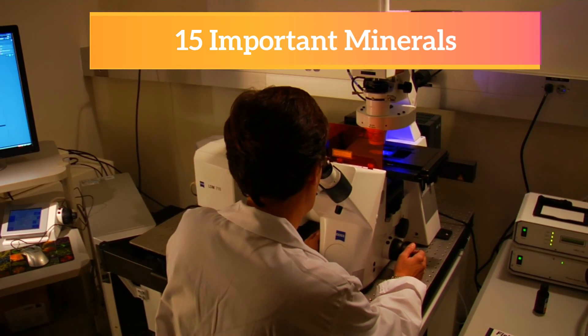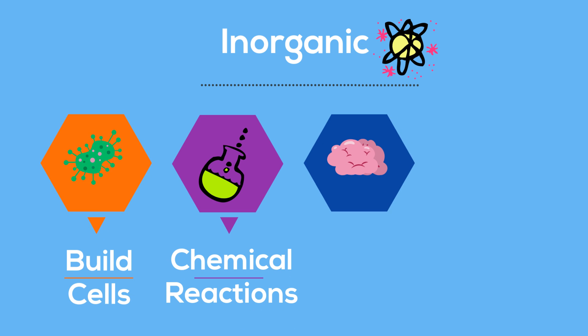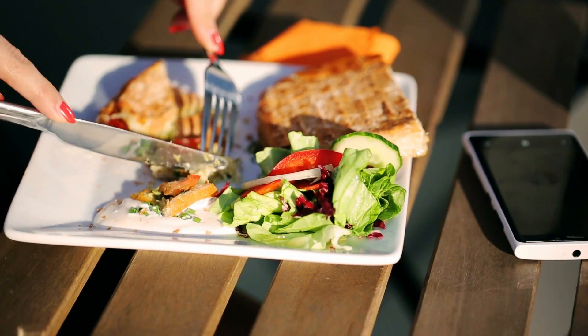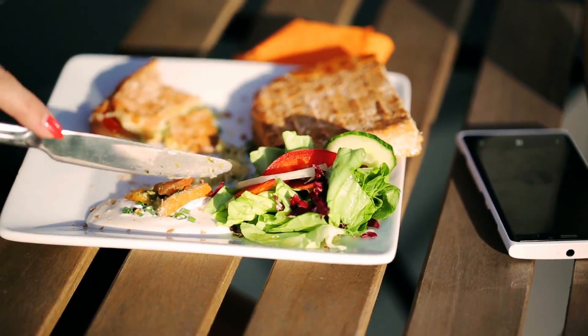A mineral is inorganic, which means it lacks carbon. It helps build cells, take part in chemical reactions, sends nerve impulses, carries oxygen, and other important functions in the body. Your body cannot produce any of the minerals that it needs. Instead, you must get minerals from the foods you eat.